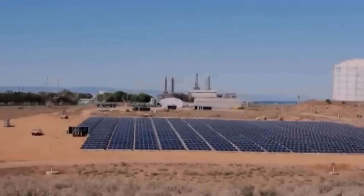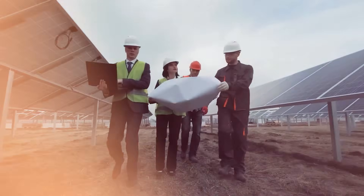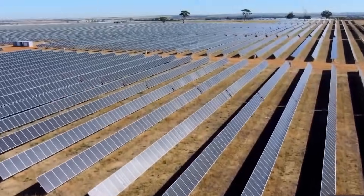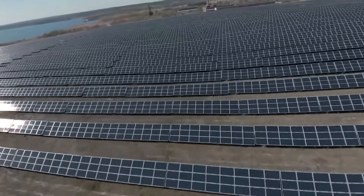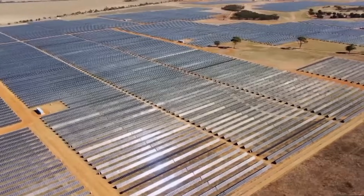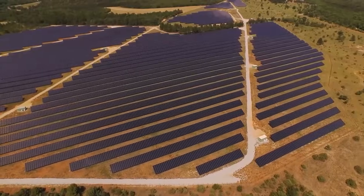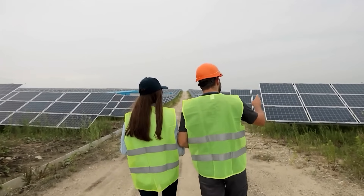But as construction began, engineers discovered an invisible threat lurking in the power lines — a mysterious instability that could have turned their multi-million dollar investment into a worthless field of glass. The entire project, a cornerstone of the state's green energy future, was on the verge of failure before it could send a single watt to the grid. What was this hidden force, and how did engineers find a solution in a century-old piece of technology?